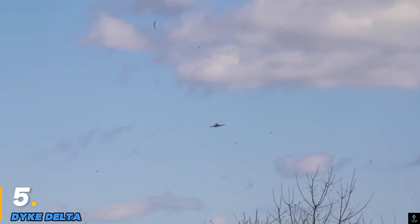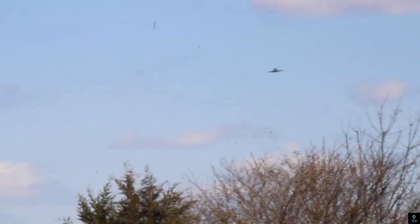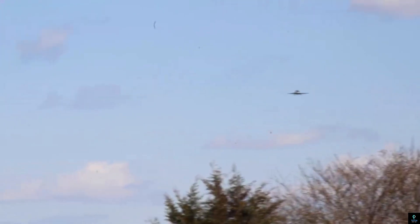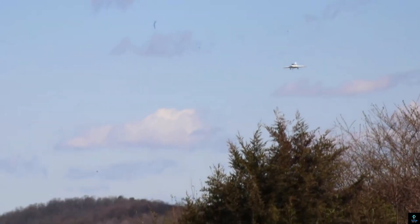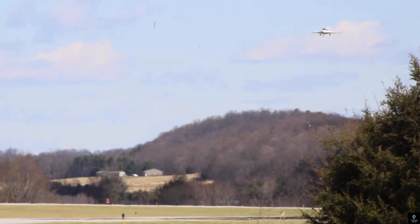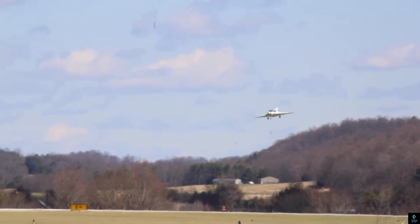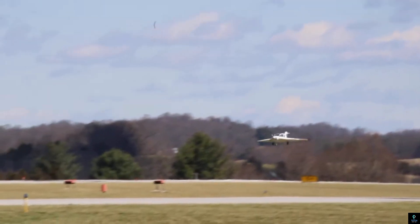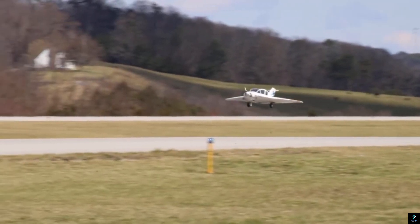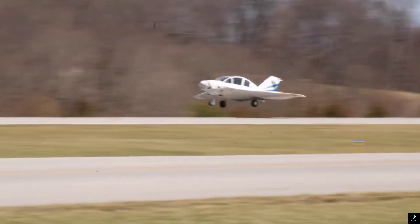Number 5: Dyke Delta. The Dyke Delta is a unique, home-built aircraft designed by John Dyke in the 1960s, renowned for its innovative delta-wing configuration. This experimental plane features a triangular wing design, providing excellent stability and aerodynamic efficiency. The Dyke Delta is constructed primarily from lightweight materials, making it both durable and fuel-efficient. Its compact size and distinctive shape allow for high performance and versatility, appealing to aviation enthusiasts who value creativity and functionality.